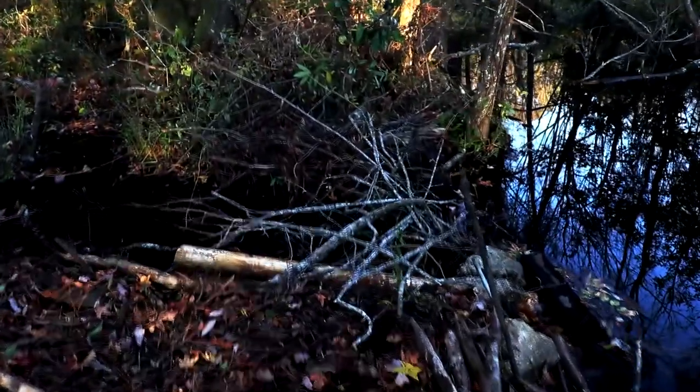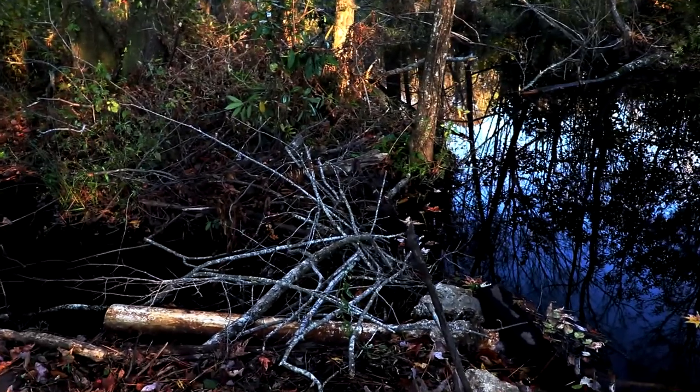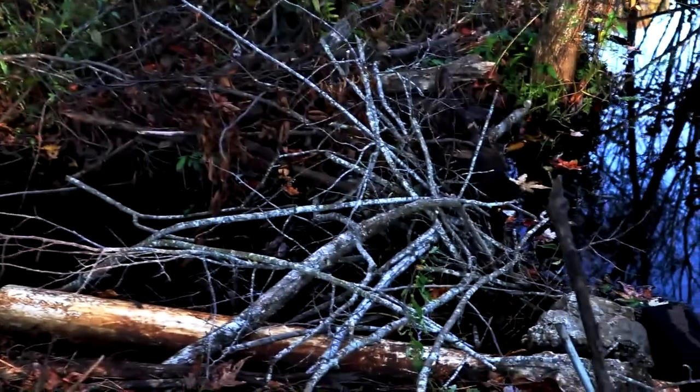I'm going to stop right here because the federal guy said he put out a trap somewhere here — I don't know exactly where it is, but he put something out. Little suckers, I'll tell you what.